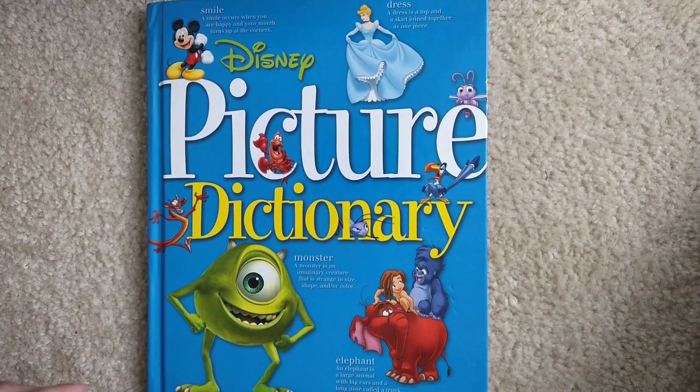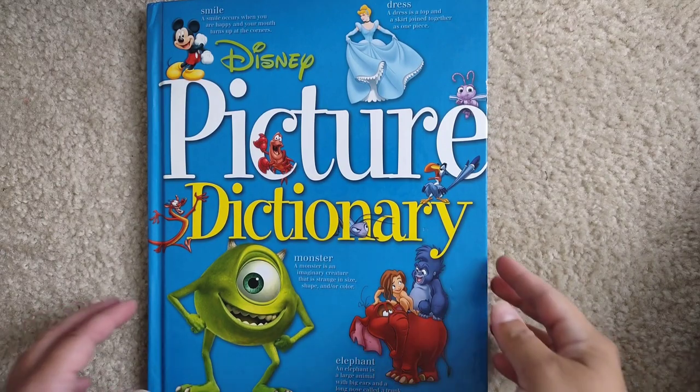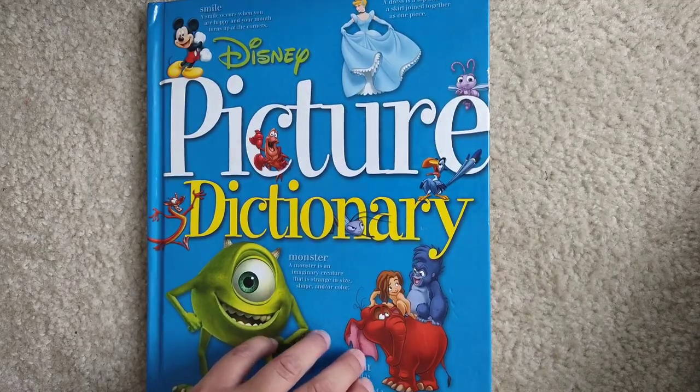Hello and welcome to Storytime for Kids. Today we're going to continue with Disney Picture Dictionary and we're going to do letter C.